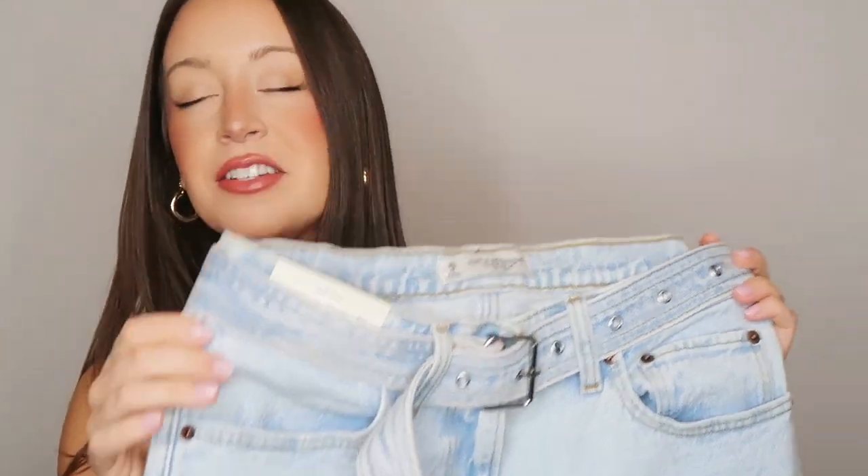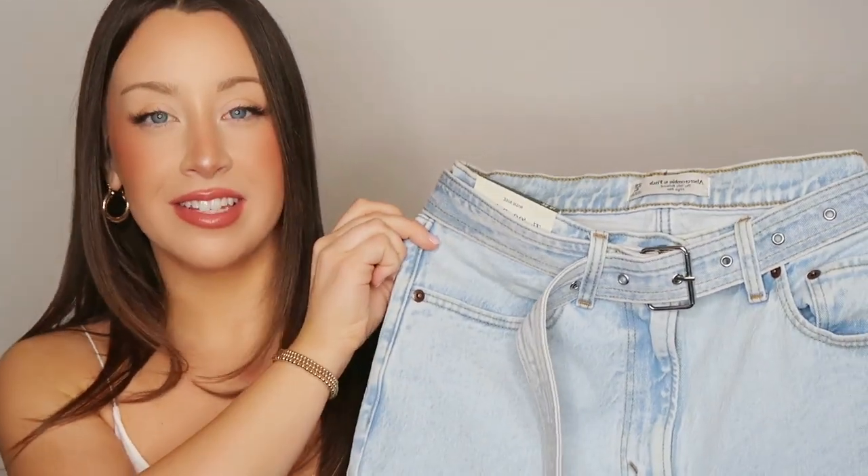Next up we have the 90s Relaxed High-Rise jean. I bought these in a size 28 and these are my second favorite pair — ones I actually ordered after all the others because I saw them on the Abercrombie website and bought them right away. I have been wanting a light wash pair of jeans with a matching denim buckle belt for so long. I have a Pinterest board of my favorite ways to style jeans, and there was an outfit with light wash jeans and a matching denim belt that was so cute. Every pair I found with a matching belt was always hundreds of dollars, so when I saw these on Abercrombie, I went for it.